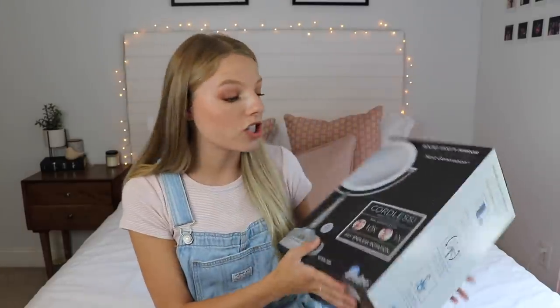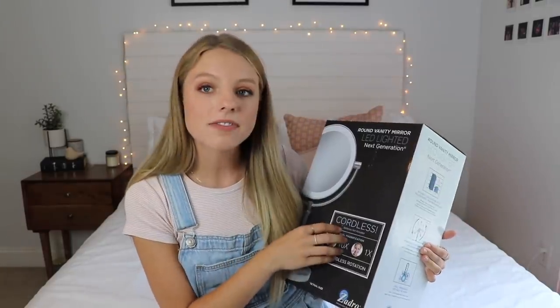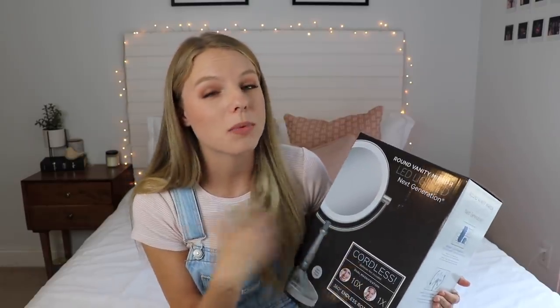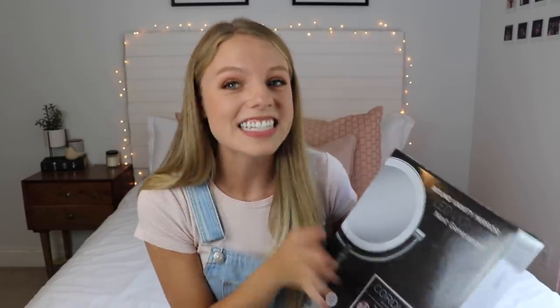I got this little mirror and it's cordless, which is key. It's magnifying on one side and just regular on the other. This is great — like if I've got to wake up early before the sun is up, I can do my makeup without being in the dark, so I don't walk outside wearing completely the wrong shade on my face. This will prevent that, so I'm excited to use this.